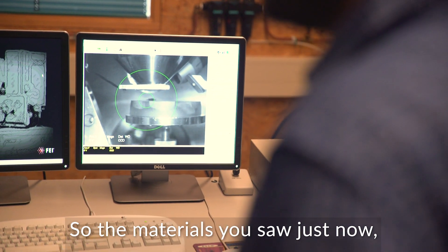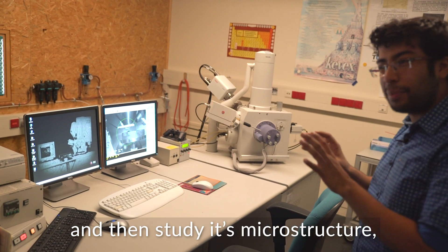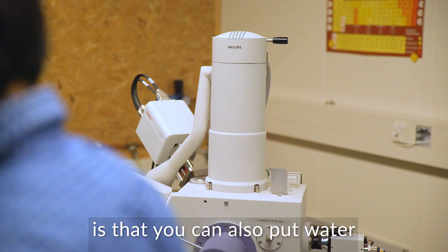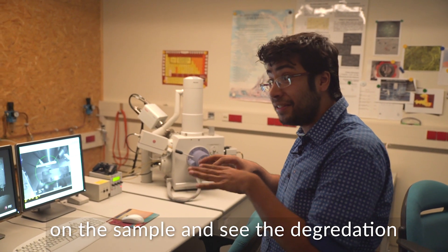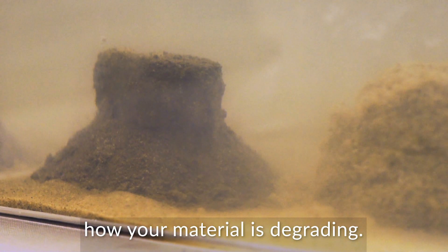This is an electron microscope and it's a pretty amazing machine. The material you saw just now — I am going to mix those materials with soil and then study its microstructure. One of the interesting features of this machine is that you can also put water on the sample and see the degradation at microscale, which gives more idea about how your material is degrading.